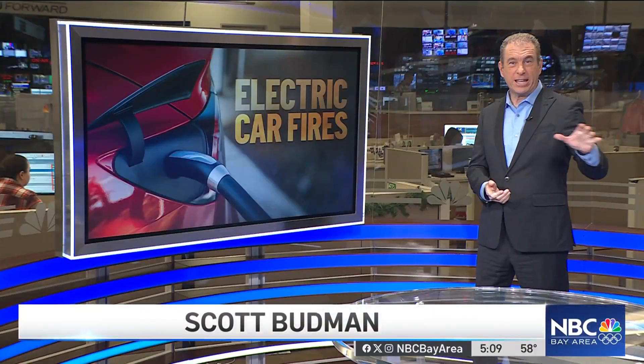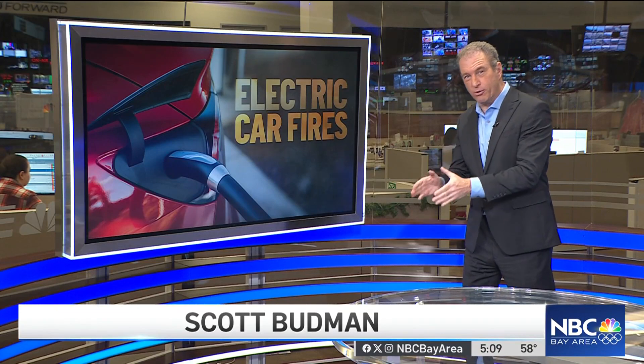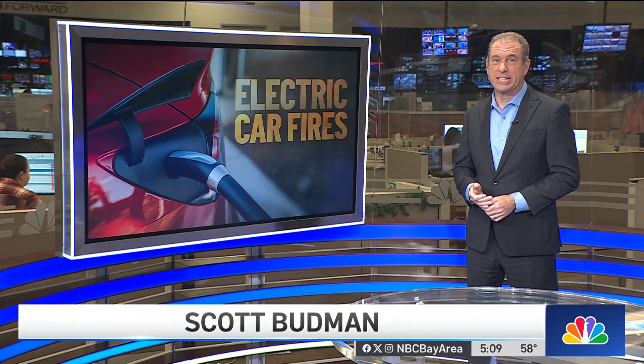There's one of those tools now in Mountain View at the Fire Department. That department says it will make it available to other fire departments in Santa Clara County. Expect to see others as EV adoption takes off.